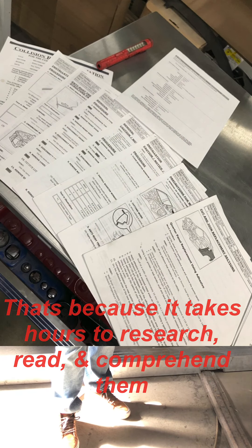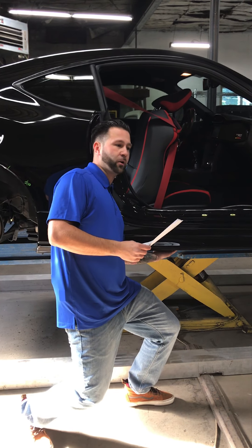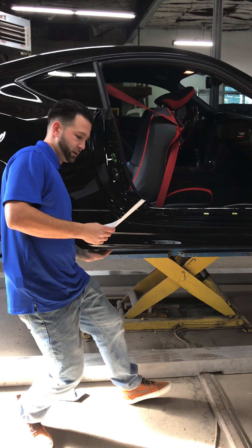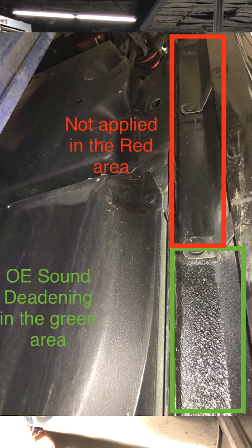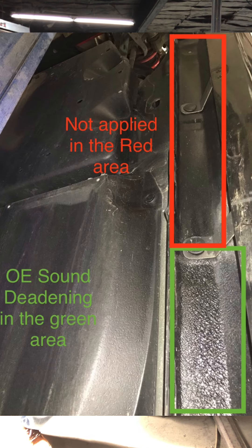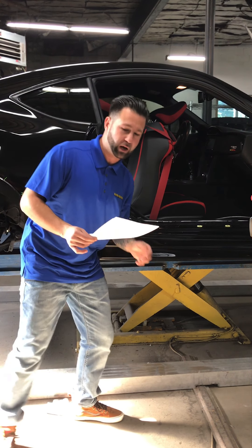Right at the rocker section area, the underside of the right rocker has a chip guard application that's supposed to be there — this helps with sound deadening and chip protection along the chassis of the body. From where they sectioned back, it was never reapplied.